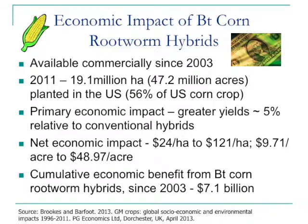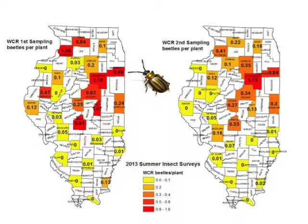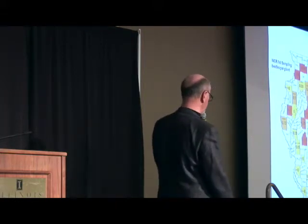If you take a look at western corn rootworm adult densities — these maps are in your proceedings showing numbers of beetles per plant the first week in August and mid-August — how many beetles per plant in a corn-following-corn or continuous corn production system should we begin to become concerned that the following year may have economic issues? Usually about three-quarters to one beetle per plant in continuous corn means odds are you may have some economic issues the following growing season.